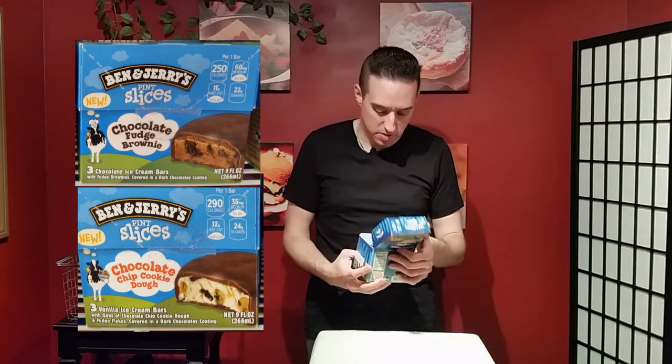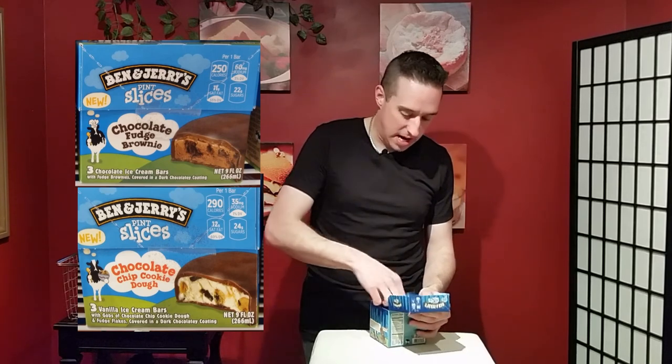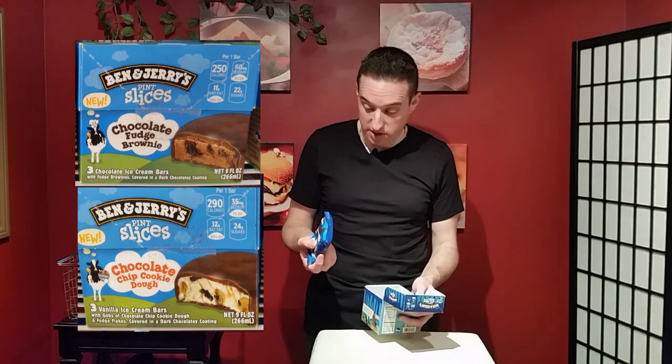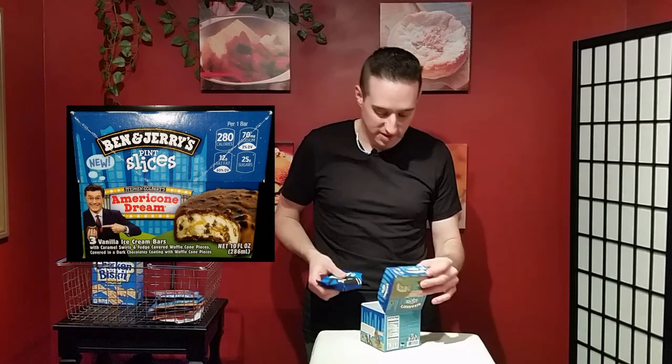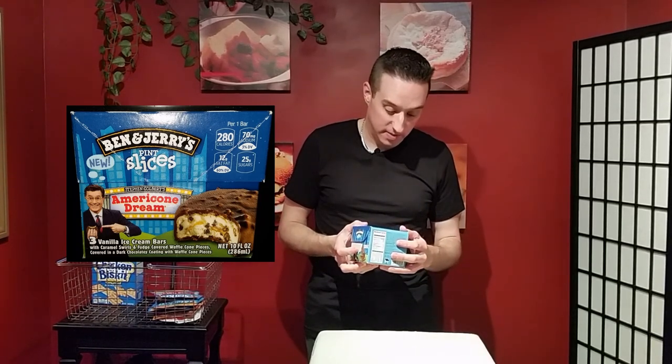These are kind of new — you get three per box and they're up there in price with other Ben and Jerry's products. But these are actually pretty good and easy for a quick bite to eat, although I wouldn't eat this for lunch. If you're a fan of Ben and Jerry's ice cream, I definitely suggest you go for these. They're like a Klondike bar but with Ben and Jerry's ice cream.